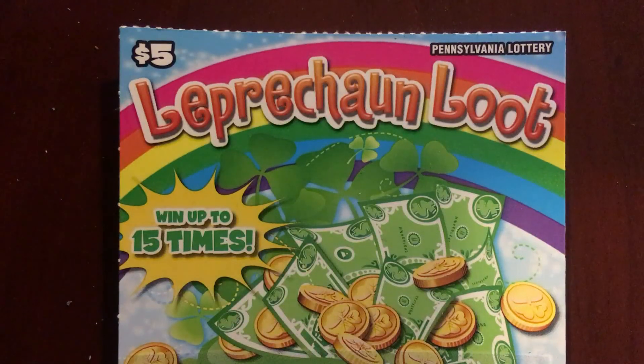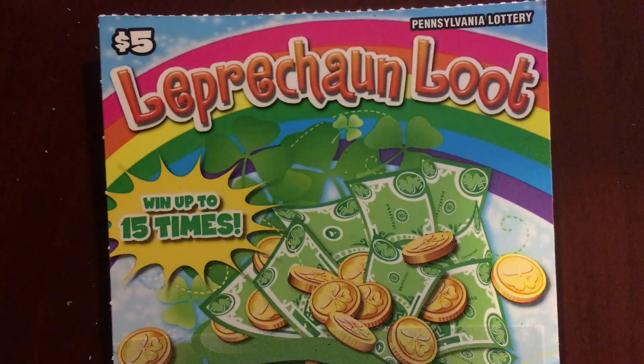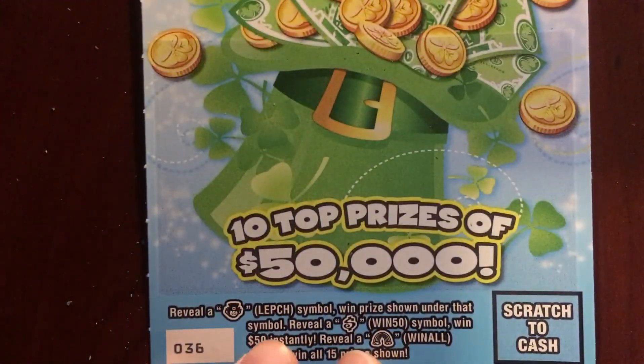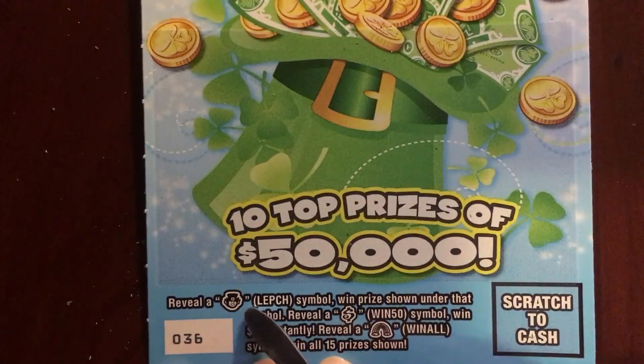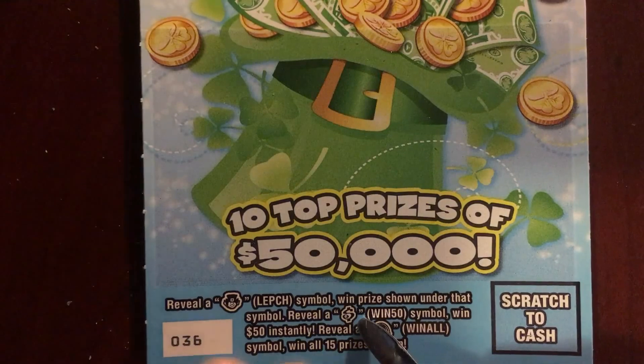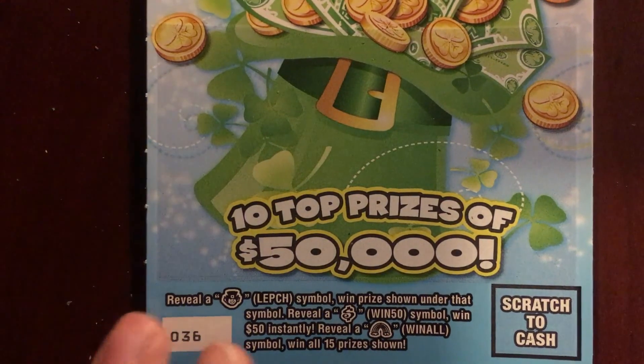We're back with Leprechaun Loot from the PA Lottery. It's a $5 ticket, so I had to change it up a little bit. What we have to do is reveal a Leprechaun to win the prize — a money symbol is $50 instantly, or the rainbow symbol, we win all 15 prizes.